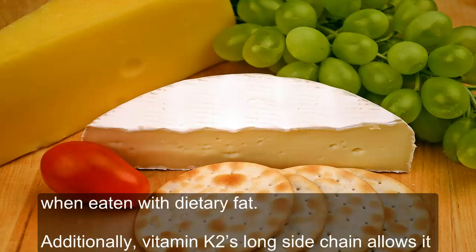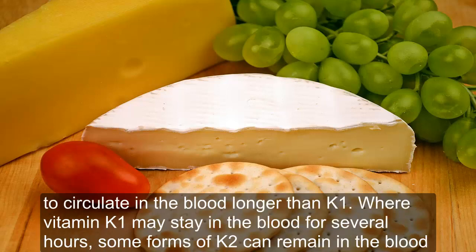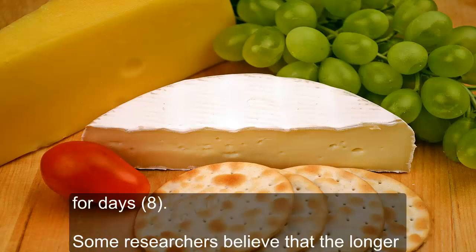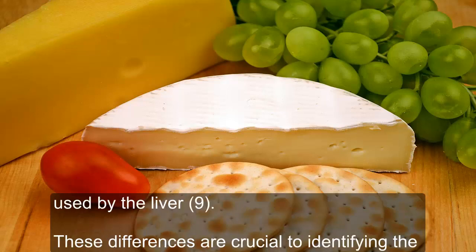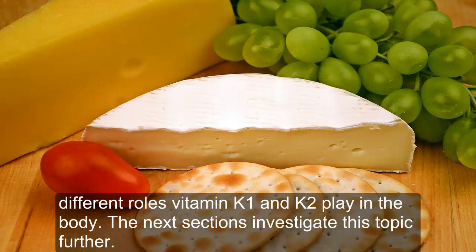Additionally, vitamin K2's long side chain allows it to circulate in the blood longer than K1. Where vitamin K1 may stay in the blood for several hours, some forms of K2 can remain in the blood for days. Some researchers believe that the longer circulation time of vitamin K2 allows it to be better used in tissues located throughout the body. Vitamin K1 is primarily transported to and used by the liver. These differences are crucial to identifying the different roles vitamin K1 and K2 play in the body.